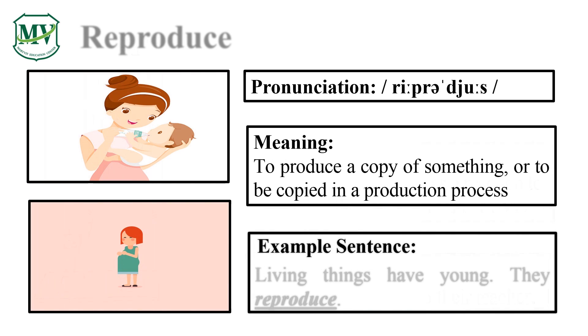Please repeat the word after me. Reproduce. Good job! Let's spell it: R-E-P-R-O-D-U-C-E. Reproduce. Great! Living things have young. They reproduce.